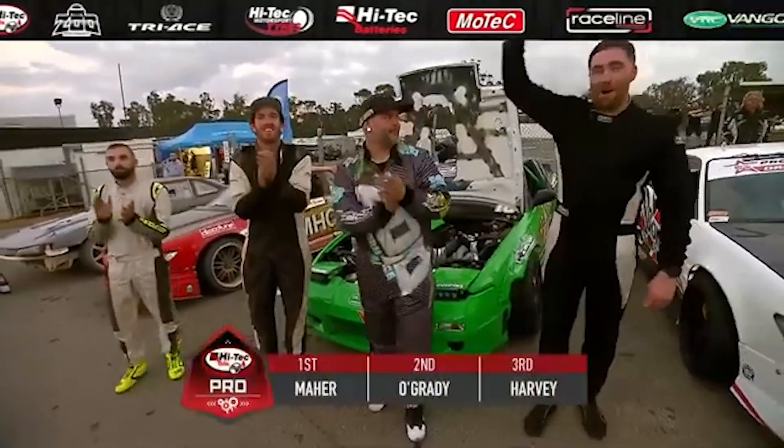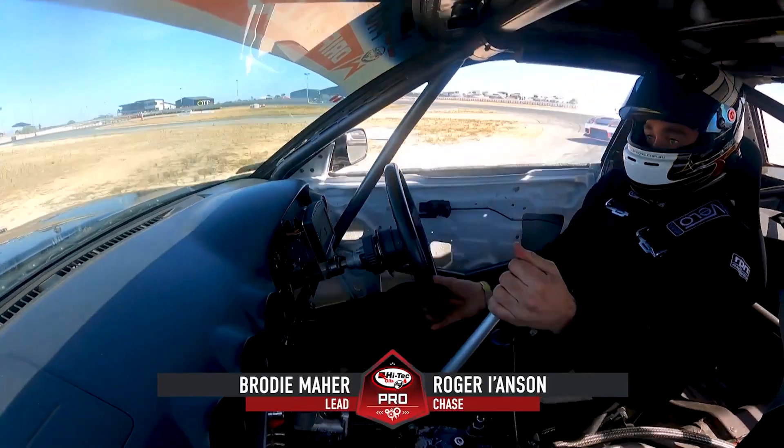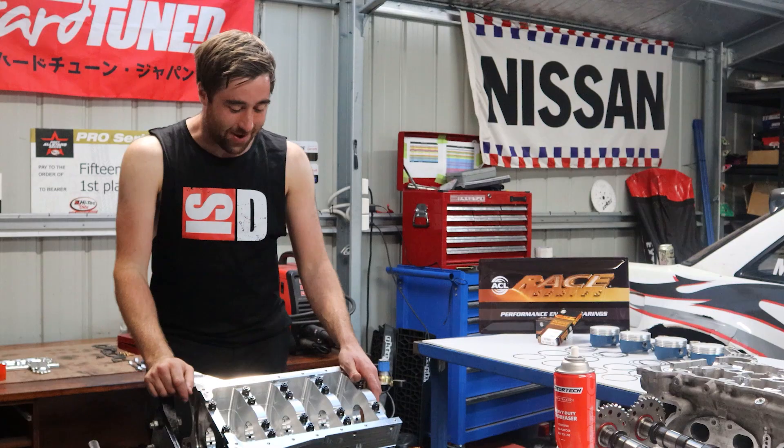Brodie Mayer took out round number one — no surprise there. Two from two so far, Brodie Mayer now leading the championship. Championship winner for 2022, Brodie Mayer from Tasmania.